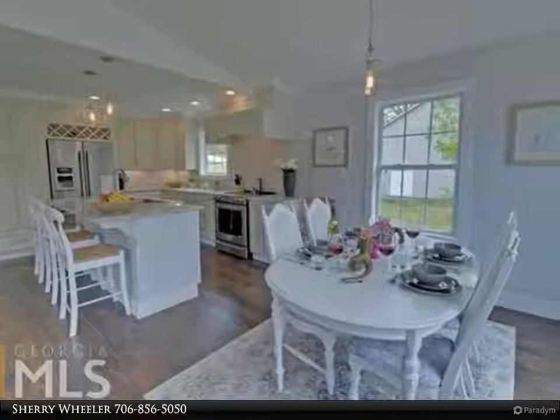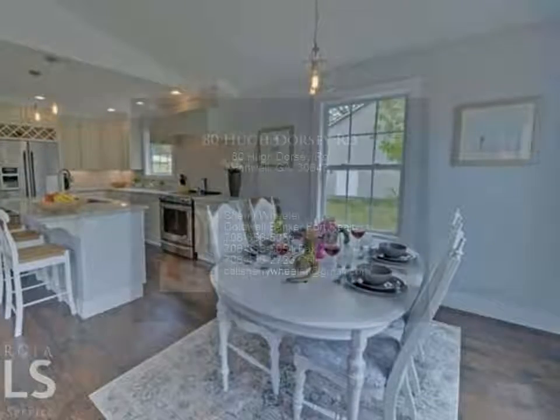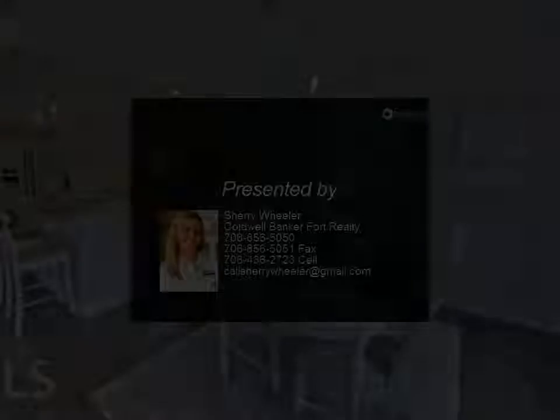The finished terrace level and main master suite are simply to die for, with lake views, a tile bath, and walk-in closets. You have to see this home to appreciate all the bells and whistles. Located less than a mile to Carter's Ferry Road.